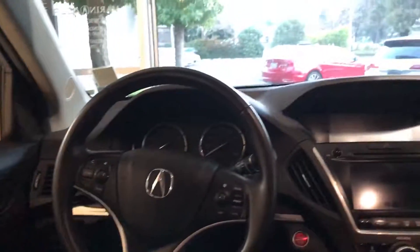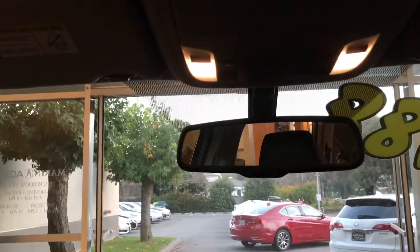All of the windows are naturally automatic, and I even like that you have memory function for the seats, mirror, and the steering wheel. The rearview mirror is automatic dimming and features HomeLink as well, and I also like that there is a sunroof.